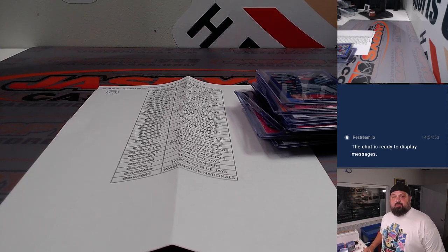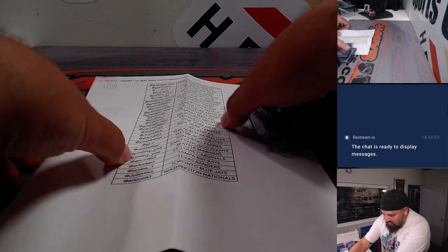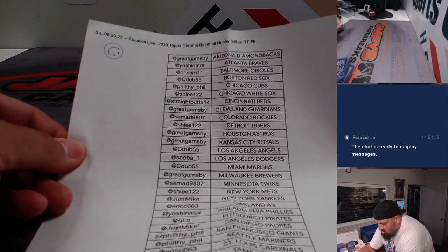Hello, how are you guys? This is Teddy Jaspi about to do a recap here for a break that we did on Fanatics Live, Sunday night, August 20th. Here goes the break sheet.